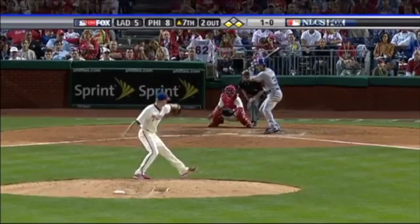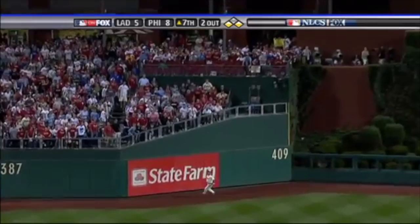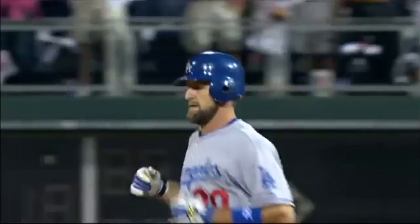2008 — to bring up the tying run, and Blake shoots one into center field. Back is Victorino. Has room, maybe — and makes the catch! A leaping grab at the wall for Victorino.